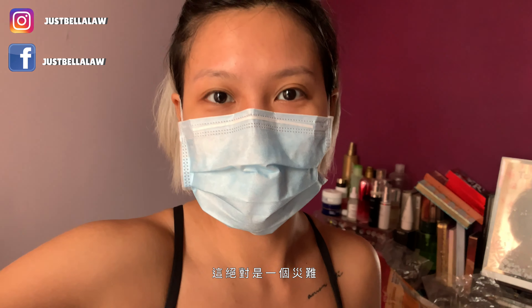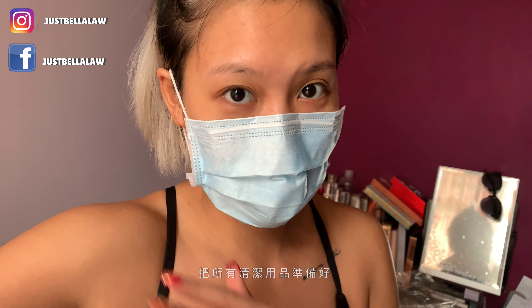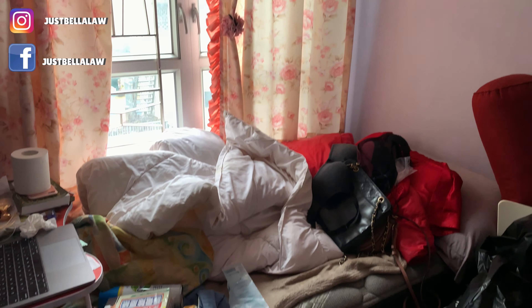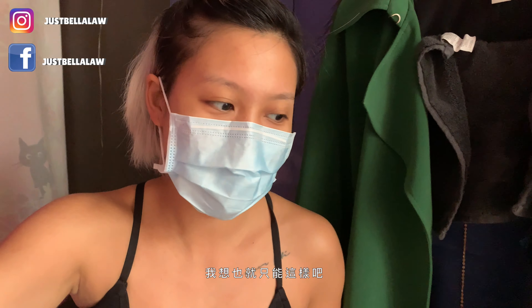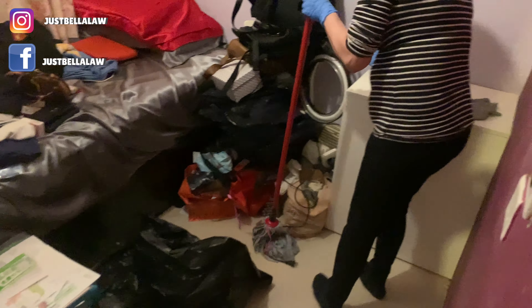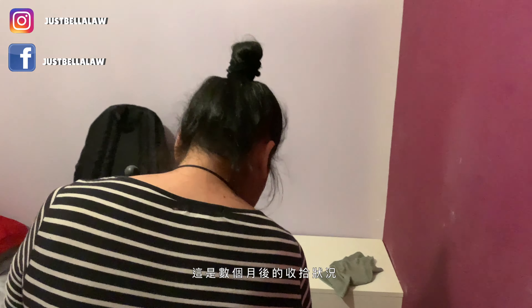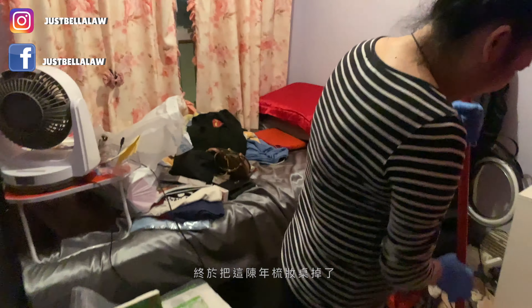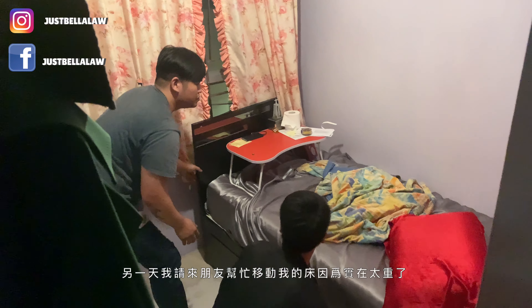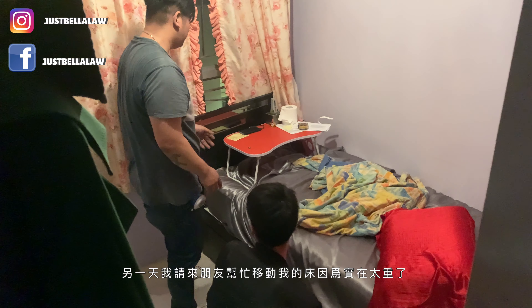Finally I am cleaning my room, and this is absolutely a disaster. As you can see I'm wearing a mask, and I got everything prepared because I'm gonna show you how messy my room is. A few months later I was finally able to throw away my vanity — it was such a nightmare. And the other day I got someone to help me move my bed because it was too heavy.